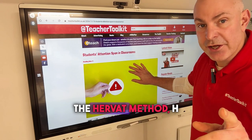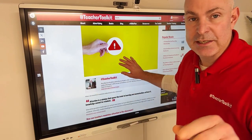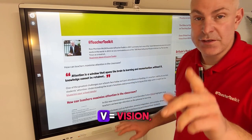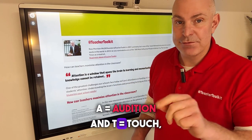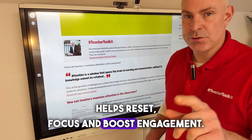In this research, the HERVET method — H stands for hydration, E for equilibrium, R for respiration, V for vision, A for audition, and T for touch — helps reset focus and boost engagement.